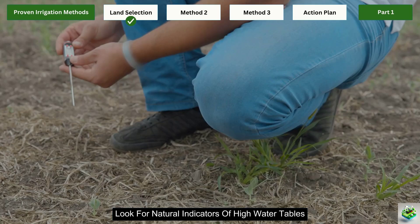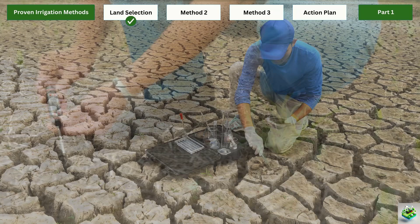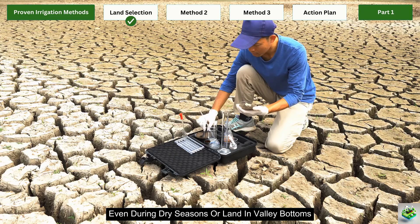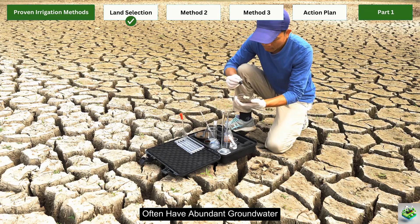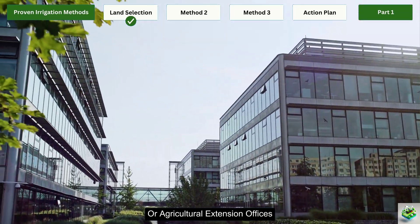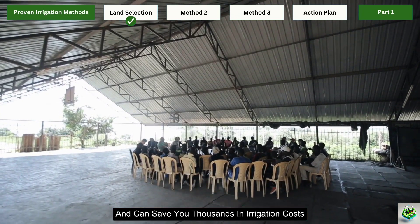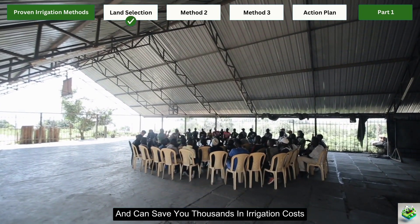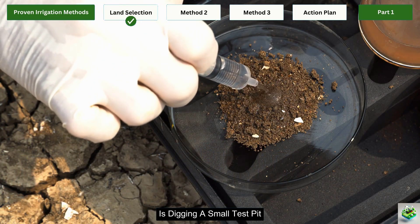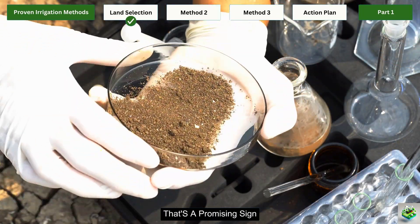When evaluating land, look for natural indicators of high water tables: areas with natural springs, healthy native vegetation even during dry seasons, or land in valley bottoms that often have abundant groundwater. You can also check with local authorities or agricultural extension offices for groundwater maps of your region. These resources are typically free and can save you thousands in irrigation costs. One simple test you can perform yourself is digging a small test pit during the driest season — if you hit moisture within 10 to 15 feet, that's a promising sign.